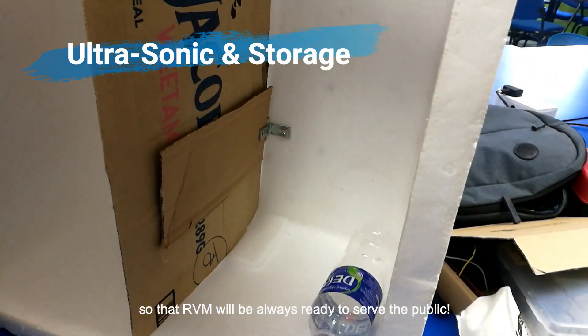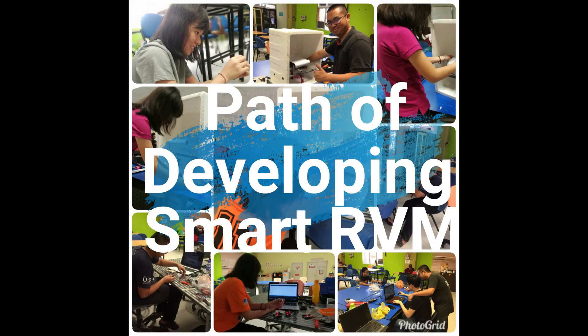So that the RVM will always be ready to serve. This concludes the path of developing the Smart RVM.